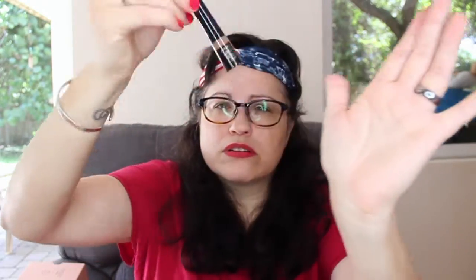Let's see here, we have the Smashbox Brow Tech Shaping Powder in Taupe. It is a little brow powder with a little brush at the end. Kind of hard to see on camera, but I do like brow powder, so I'll probably like this.